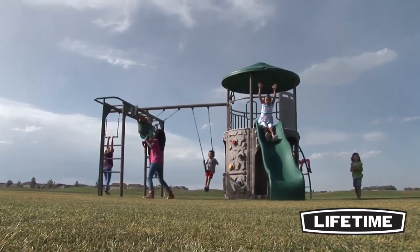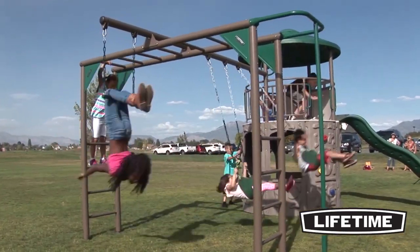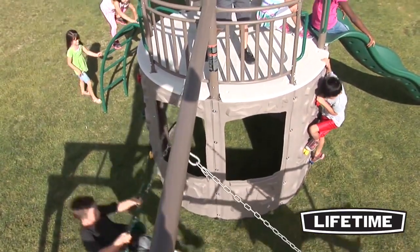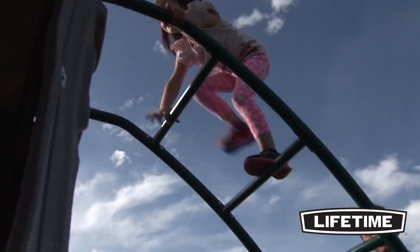The sun is out and fresh air is calling for more fun. Bring the joy and thrill of imagination home for your kids with a Lifetime Adventure Tower Deluxe playset. Long days of video games and television will disappear. This is the perfect way to get your kids involved in healthy physical activities.